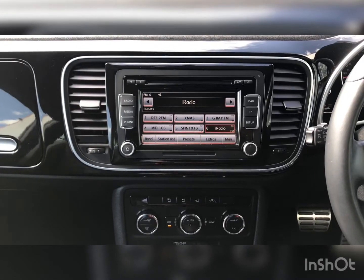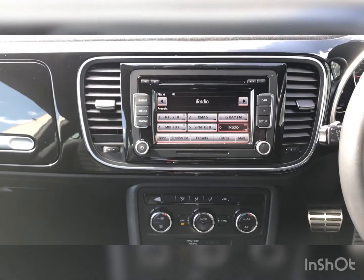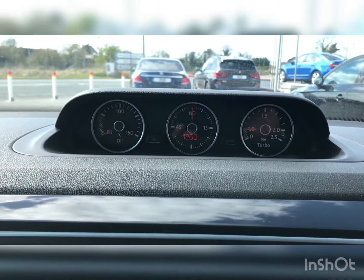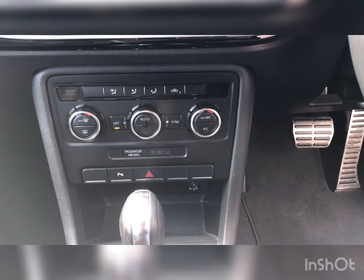A touchscreen entertainment pack allows you to choose between radio, media and Bluetooth functions. Another unique feature is its head-up sports display, zone climate control, and parking sensors front and rear.